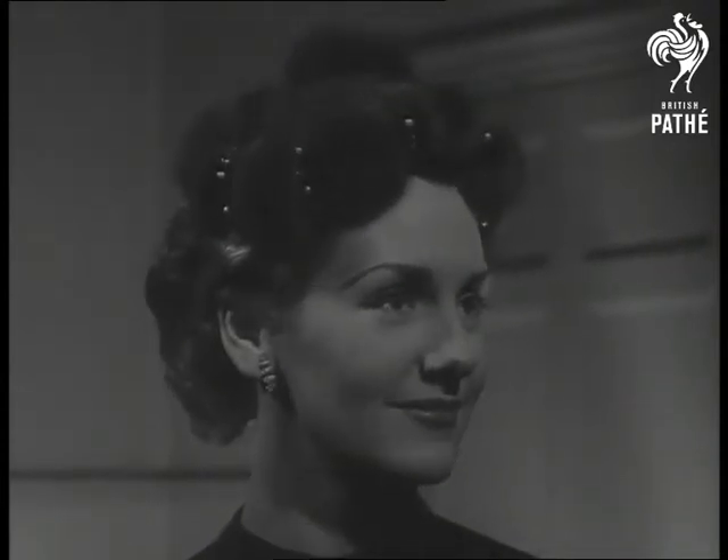Bringing a hint of the romantic is this hat à la Cossack in Swansdown, with soft ermine tails.